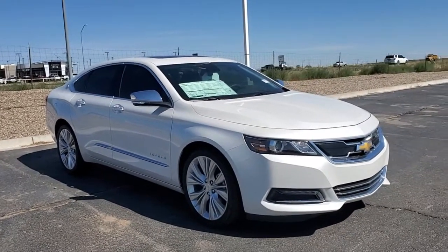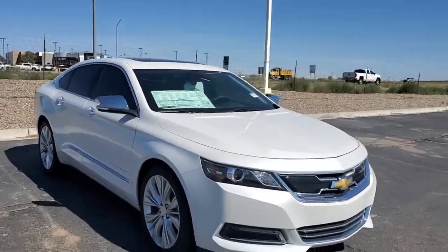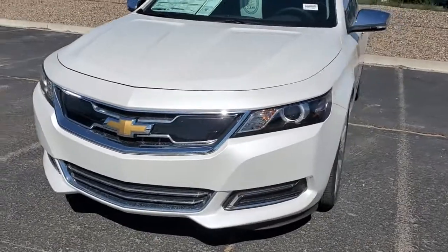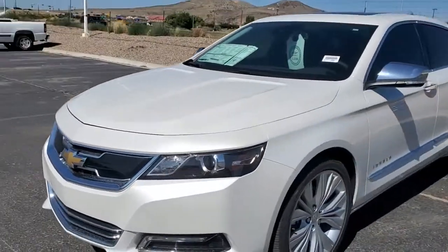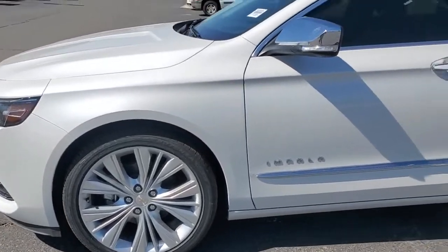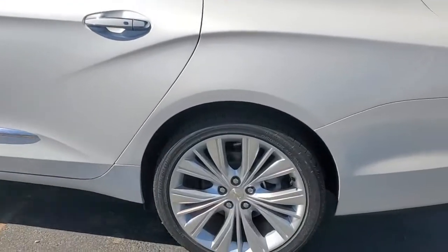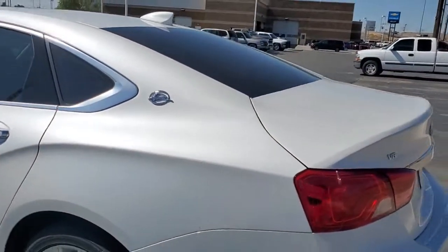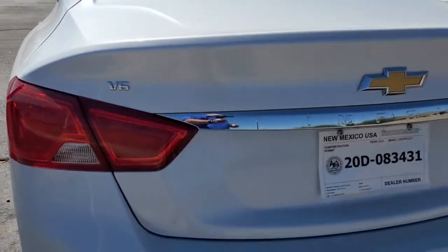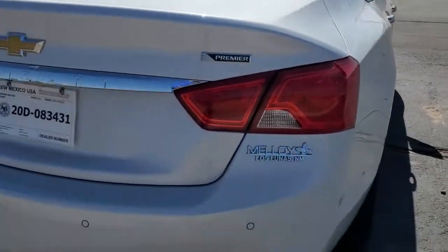This is the 2020 Chevrolet Impala in the Premier edition — pretty, don't you think? Let's walk around this bad boy. It's got a nice front end, a V6 engine, and look at those wheels — huge! Walking around the back, it even says V6 on it. Impala Premier, oh yeah.